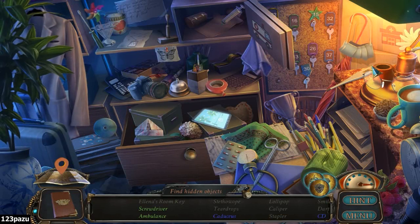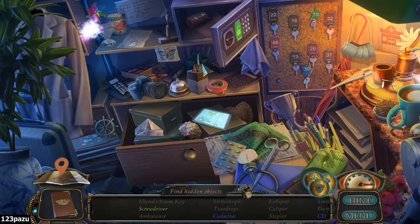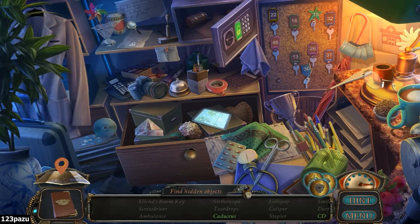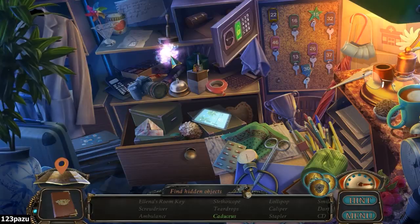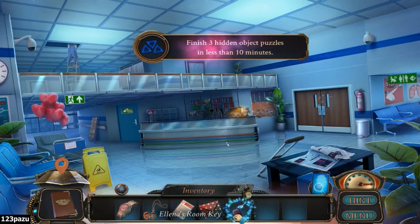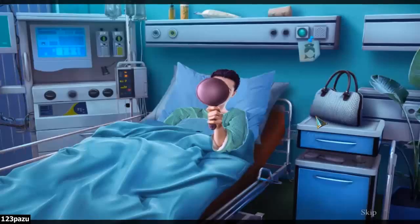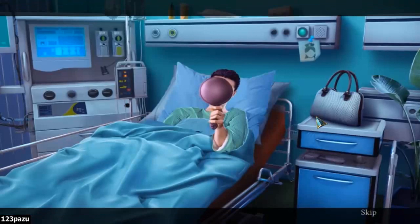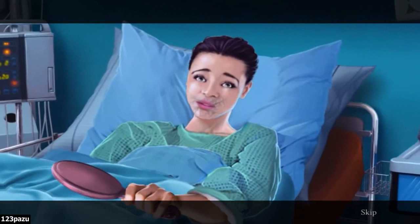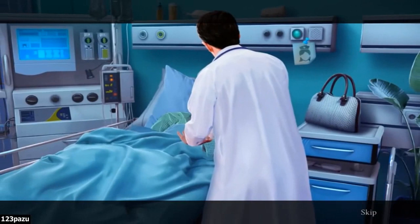Ambulance. Oh, here's a sticker and a screwdriver. A CD. Caduceus sign. So this is room number 28. Elena — what is she doing? Whoa, she's been poisoned too. Doctor, quickly! The doctor is looking kind of shady there — that back glance.